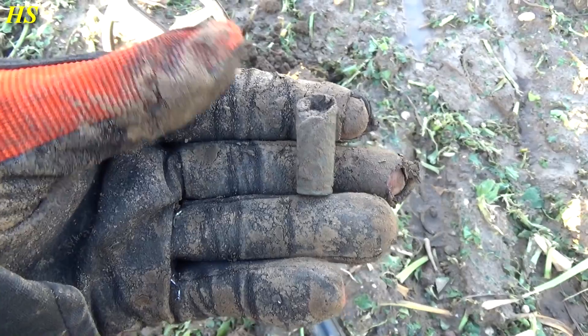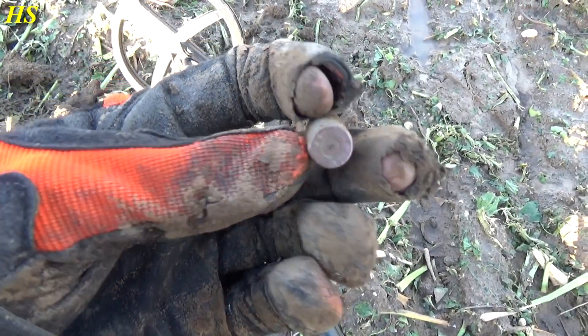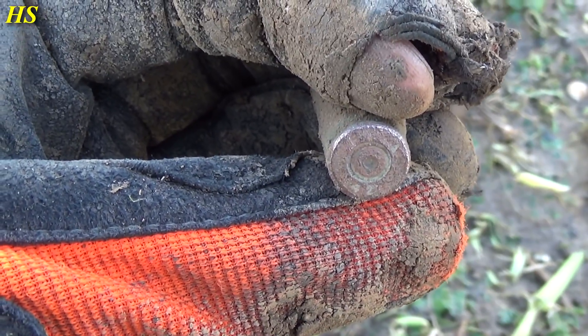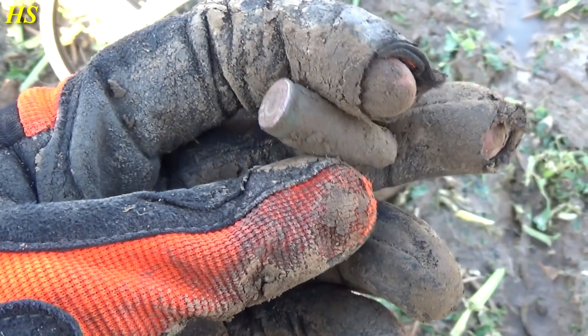Just found a broken shell casing — it's US, and as you can see on the bottom it says 42, which means 1942. That's a very cool find, let's carry on.